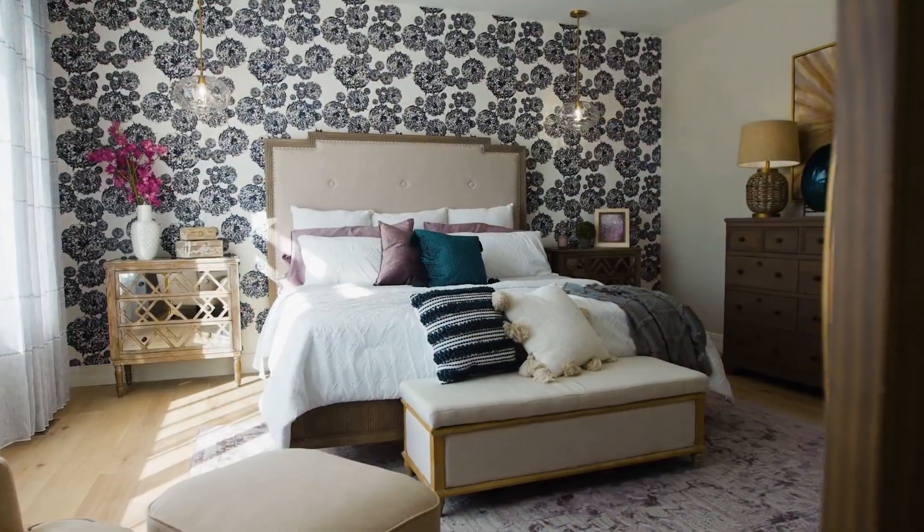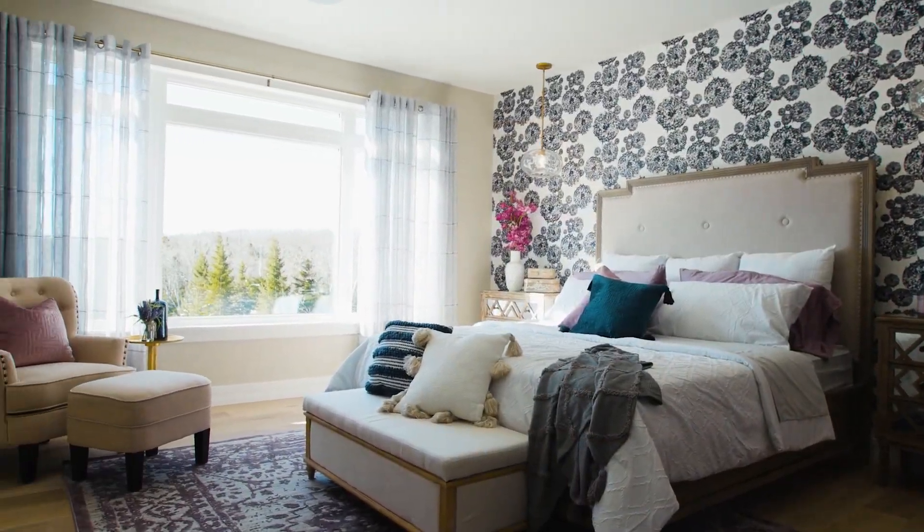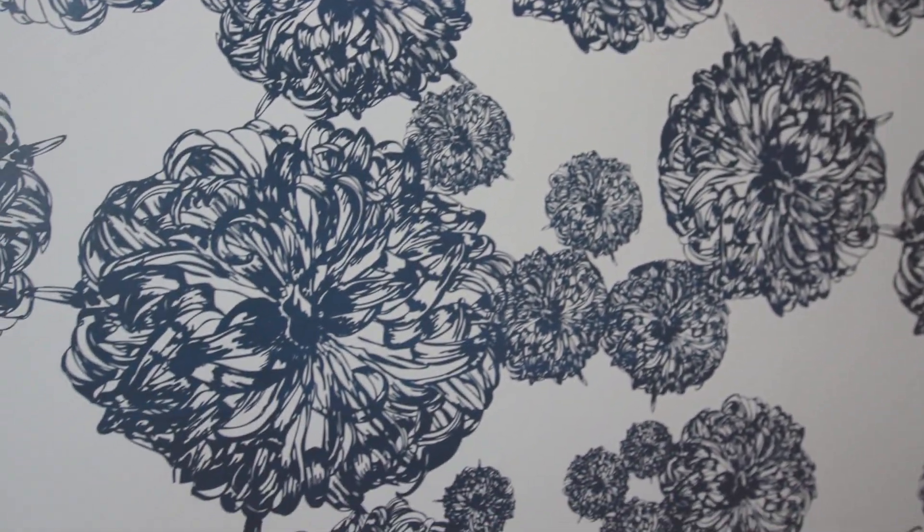I'm sitting here in the master bedroom and I'm thrilled with the way it turned out. The best feature is these beautiful windows that look out across to the river, but I also wanted a design feature, and I did that through this great wallpaper behind me. And what I'm so excited about is this en suite — it's got some really neat design features inside. Let's go take a look.